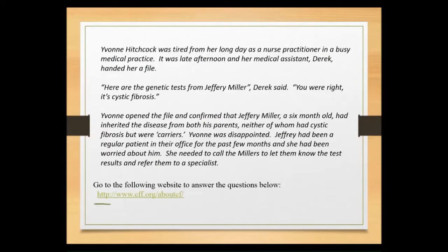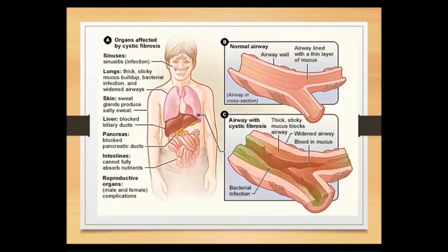Let's make our way back to the Millers and look at some important things about the case itself. I hope you've had a chance to visit the website at the bottom of the screen to read more about cystic fibrosis and answer questions in your course manual. Let's take a look at the important symptoms and organ systems affected by cystic fibrosis.